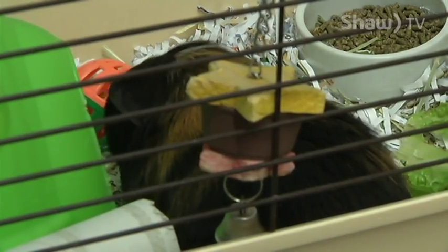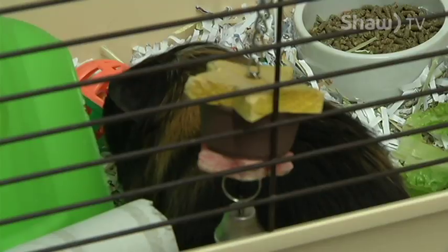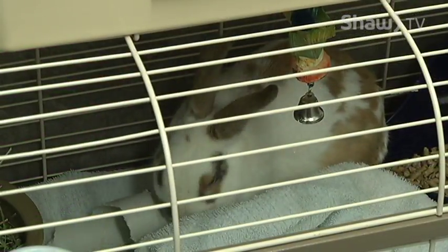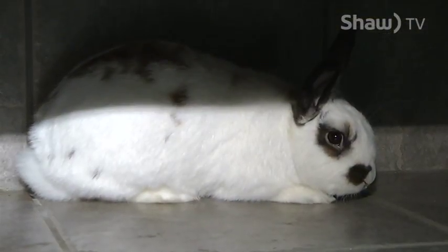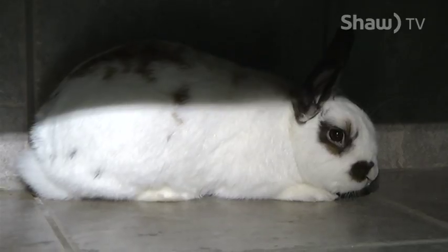Really sweet animals and these guys have some really funky hairstyles too. They love to have their fresh vegetables — as do bunnies — and right now they're having their afternoon snack, just their lettuce. Something important to know about guinea pigs is that they do need vitamin C every day, so they're having their oranges as well.